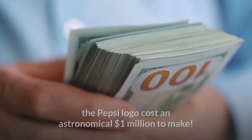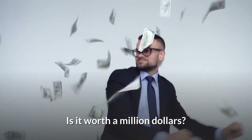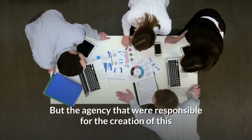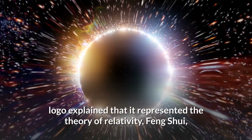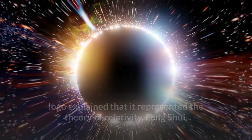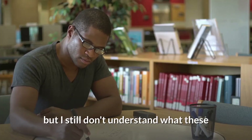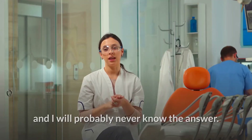At number 2 we have Pepsi. The Pepsi logo cost an astronomical $1 million to make. Is it worth a million dollars? I'm not entirely sure, but the agency responsible for the creation of this logo explained that it represented the theory of relativity, feng shui, geodynamics, and many more things. But I still don't understand what these things have to do with a carbonated beverage, and I will probably never know the answer.